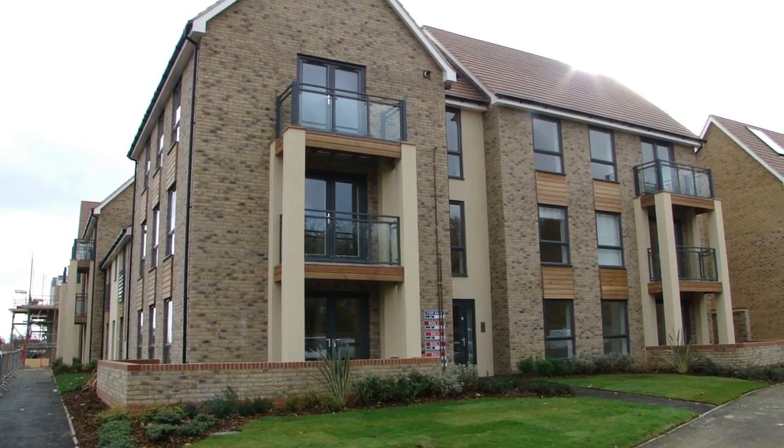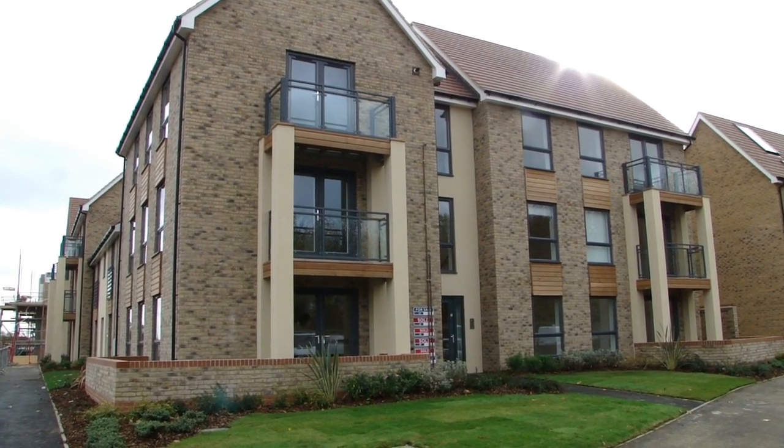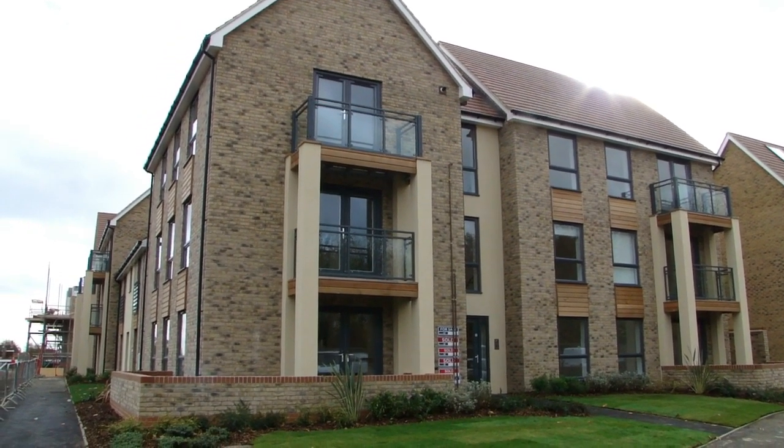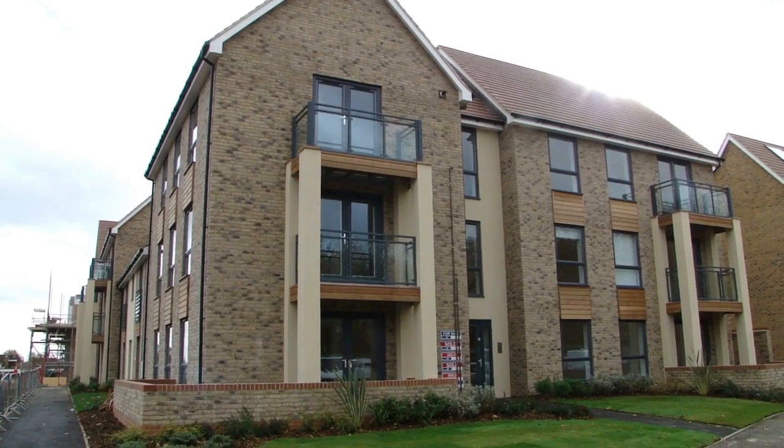This is the walkthrough movie for a two bedroom first floor executive apartment on the Kings Court Estate, David Wilson Homes, off Huntingdon Road in Cambridge.